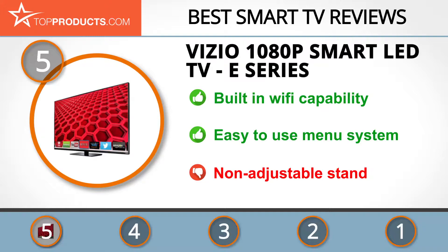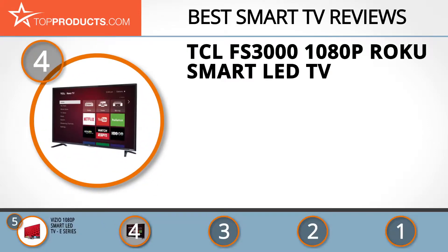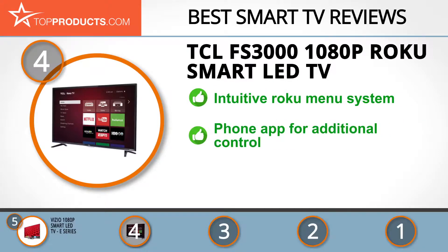At number 4 is the TCL FS3000 Series 1080p Roku Smart LED TV. Since 1985, TCL has quietly grown to be the world's third largest TV manufacturer, even making some models for Samsung. The FS3000 series includes a Roku system, a name which has led the way in media interfaces and menu systems, making it an effective hub for your media and viewing needs.